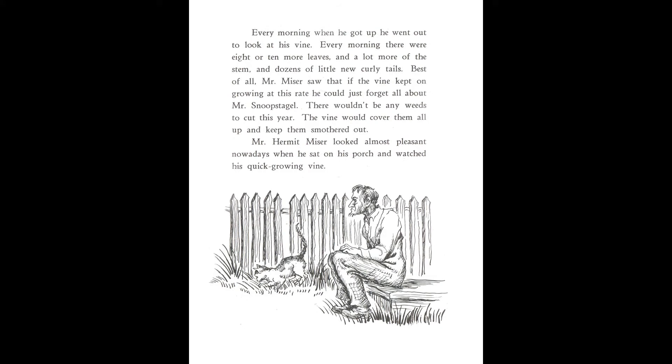Every morning, when he got up, he went out to look at his vine. Every morning, there were eight or ten more leaves, and a lot more of the stem, and dozens of little new curly tails. Best of all, Mr. Miser saw that if the vine kept on growing at this rate, he could just forget all about Mr. Snoop's deadline. There wouldn't be any weeds to cut this year. The vine would cover them all up and keep them smothered out. Mr. Hermit Miser looked almost pleasant nowadays when he sat on his porch and watched his quick-growing vine.